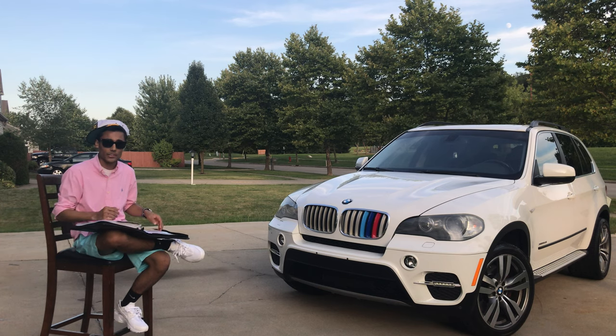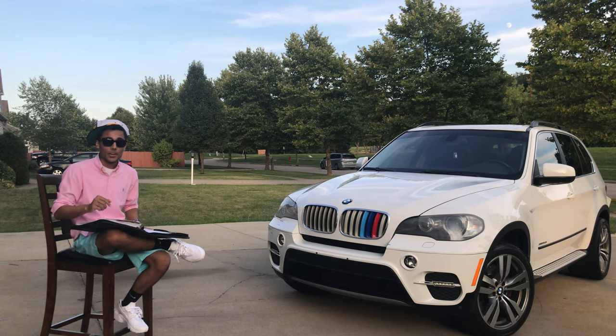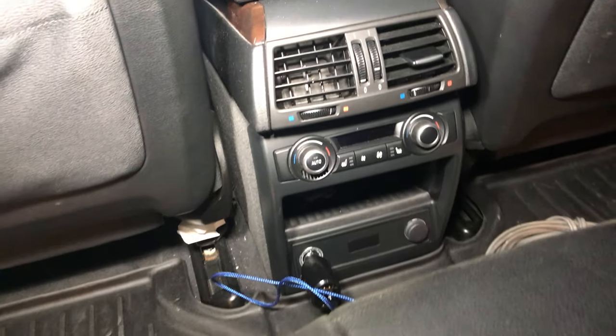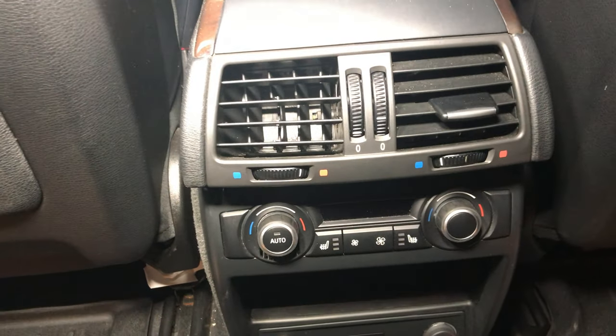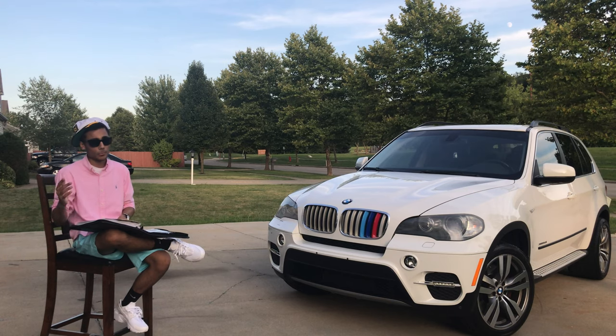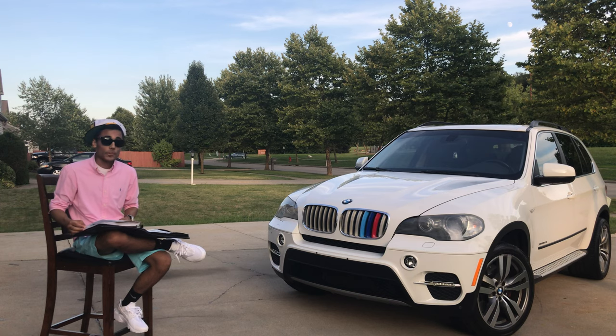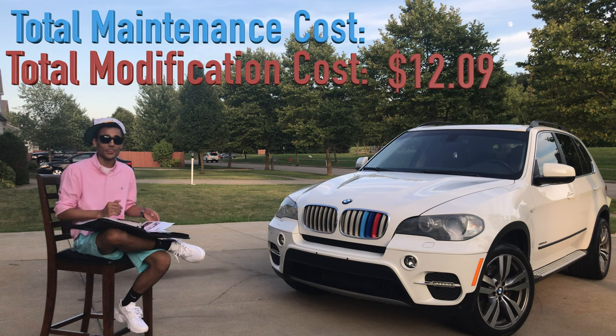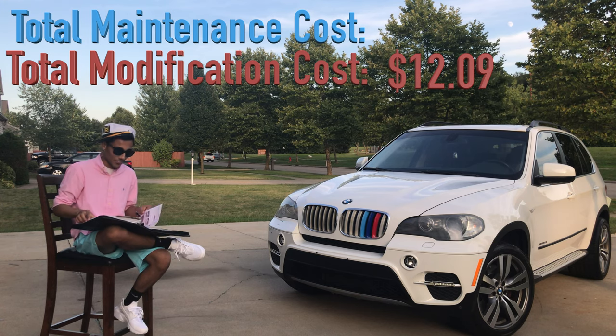The first repair we ever did was the vent tabs. When we bought the truck, one of the rear vent tabs was busted off. If you go through BMW, they won't sell you a single vent tab — they try to sell the entire rear HVAC system for around $350 plus labor, totaling close to $1,000. I fixed the vent tab for $12.09. Of course, my little sister kicked it off two months later and it's broken again.